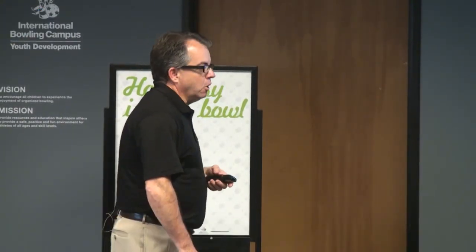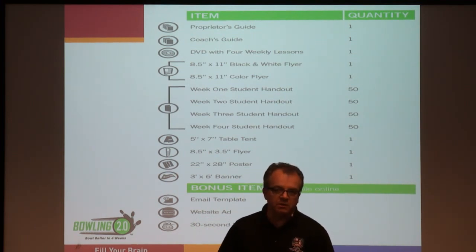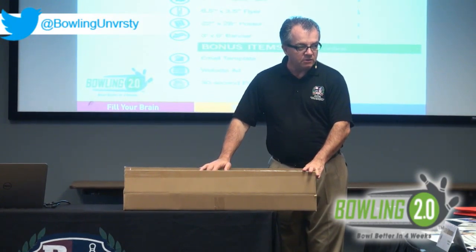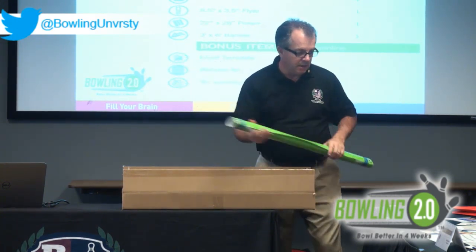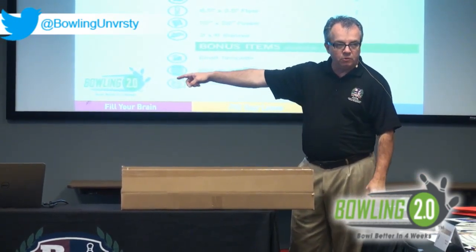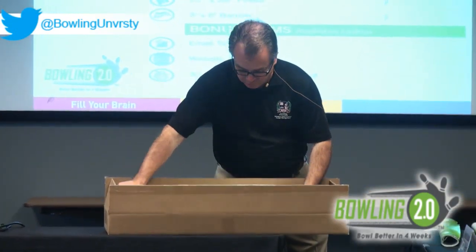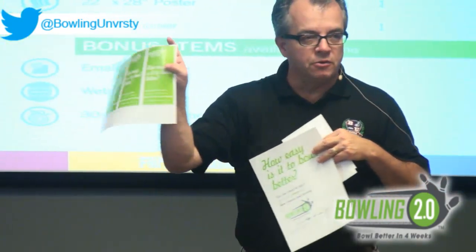Let's talk about the elements of the program and what's in the kit. When you purchase a Bowling 2.0 kit through BPAA or attend the management school, you get everything you need to get started. The kit includes a 3x6 banner, a 22x28 poster, table tents, rack cards, third-page flyers, 8.5x11 flyers in both color and black and white. We've also included samples of various types of point-of-sale materials.